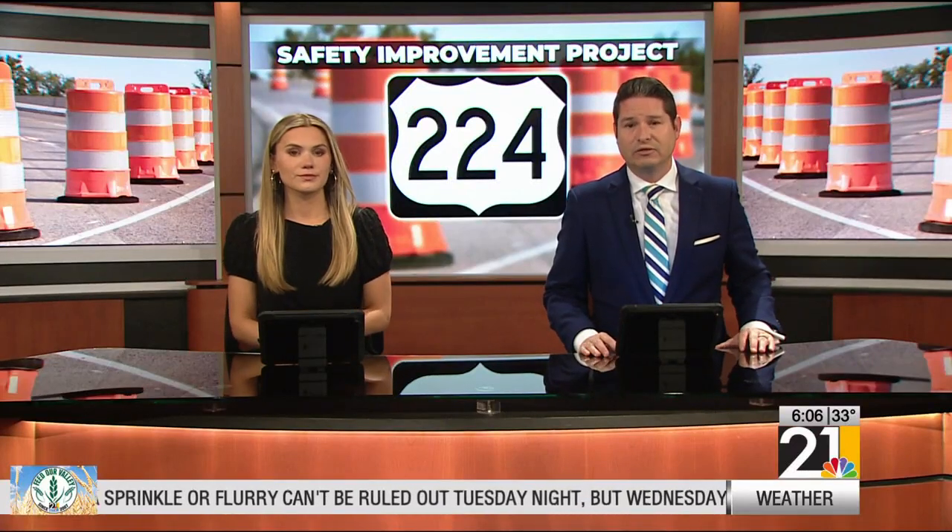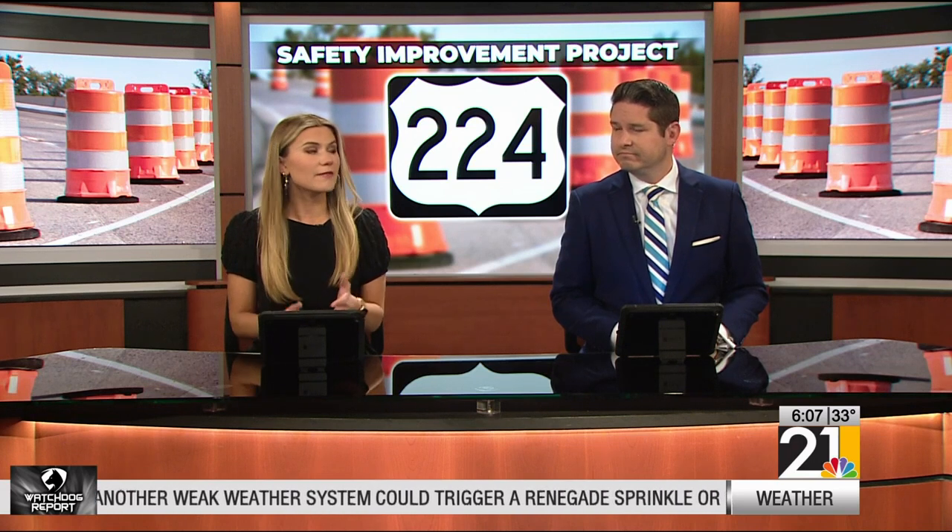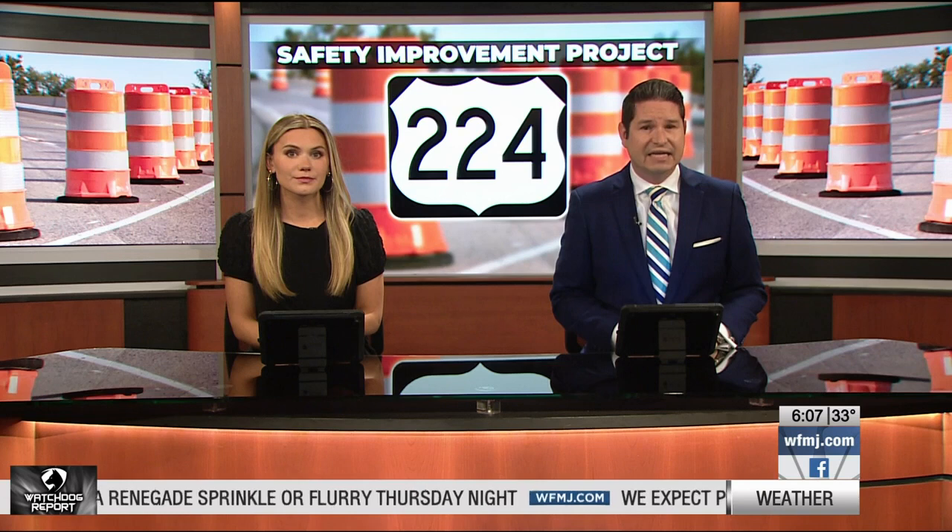In Boardman, ODOT is looking to make Route 224 safer and improve traffic with a new project. Crews would take down three traffic lights on the highway and put up cement barriers, preventing people from taking left turns. Gina Kanigan spoke to ODOT on how they expect this to reduce accidents and spoke with people on if they believe this proposal could make things a little bit better.